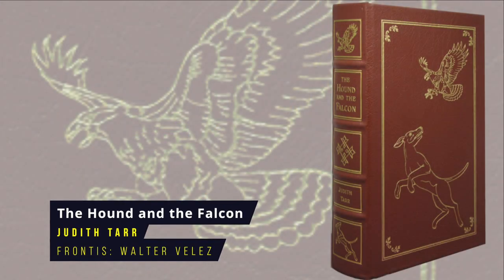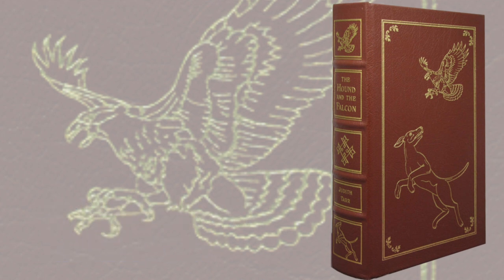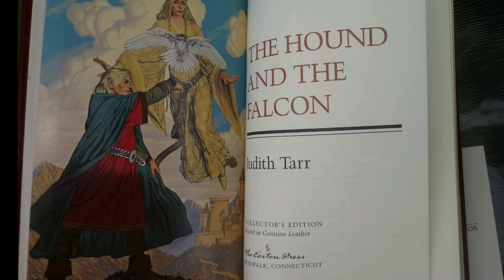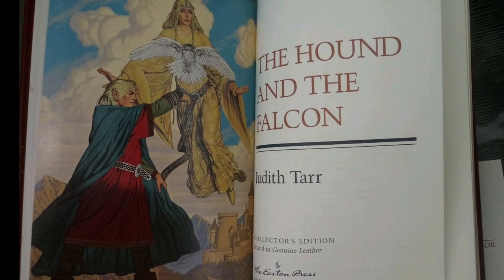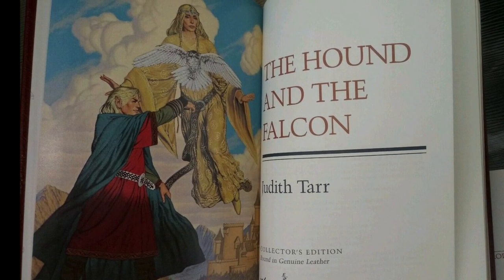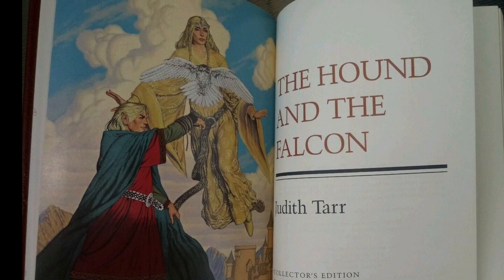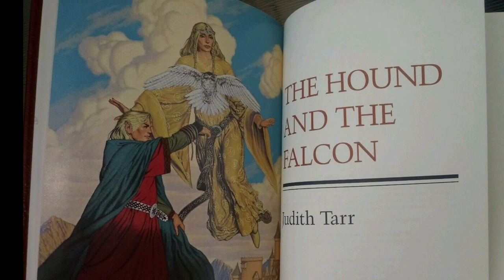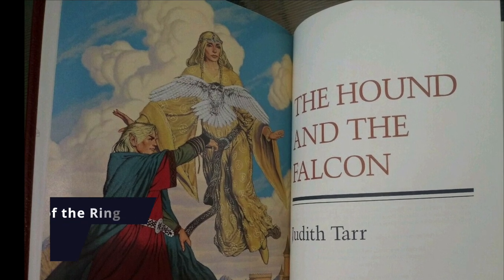The Hound and the Falcon by Judith Tarr. This omnibus historical fantasy trilogy includes The Isle of Glass, The Hounds of God and The Golden Horn. The books tell the story of Alfred, one of the fair folk raised among humans as a monk at St. Ruan's Abbey, and his struggles in coming to terms with who and what he is when he leaves the protection of the monastery. It's based in the time of Richard the Lionheart and the Fourth Crusade. First published in 1985, the Eastern Press frontispiece is by Walter Velez.